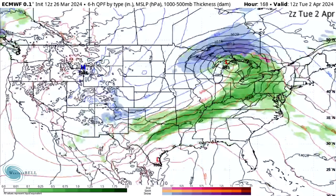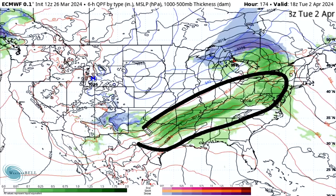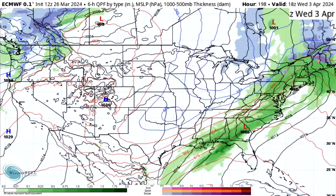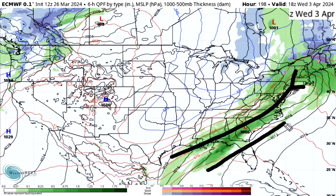By Tuesday afternoon we see this very powerful cold front stretching across the south central states, portions of the Ohio Valley, the mid-Atlantic, and the northeast. By Wednesday the 3rd, there's a 998 millibar low over New York City with a sweeping cold front underneath it and very mild air out ahead of it.